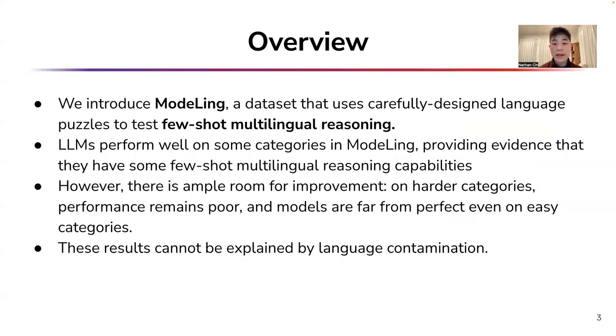We propose evaluating multilingual few-shot reasoning through the use of carefully designed language puzzles. These puzzles test the ability of language models to reason about new languages outside of the training set. LLMs perform well on some categories in modeling problems, providing evidence that they possess some few-shot multilingual reasoning capabilities. However, there is ample room for improvement. On harder categories, performance remains poor, and even in easier categories, models perform far from perfect. Our results suggest that language models can be an effective way to measure few-shot multilingual reasoning.